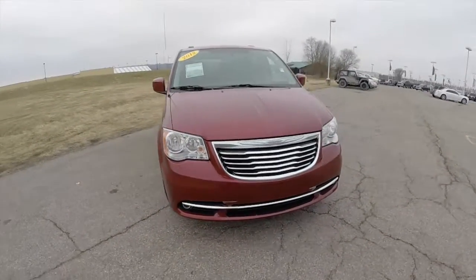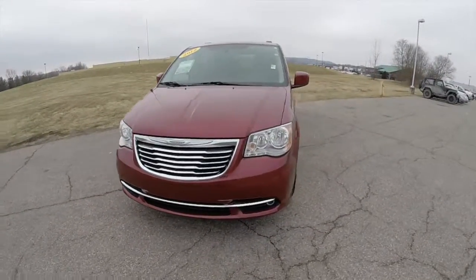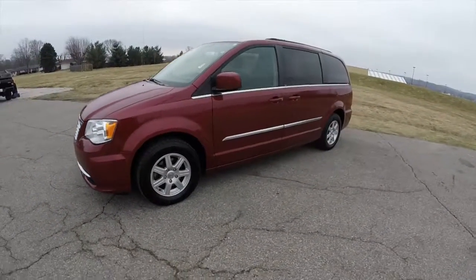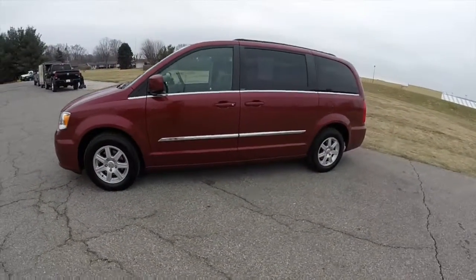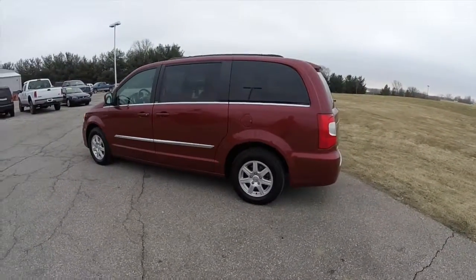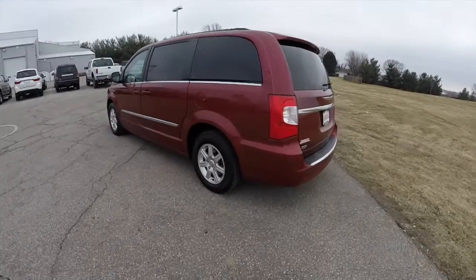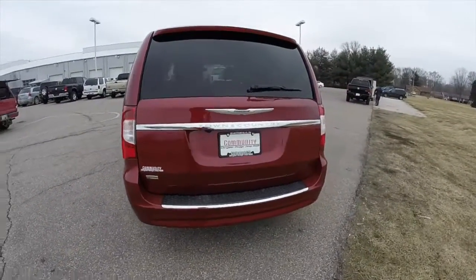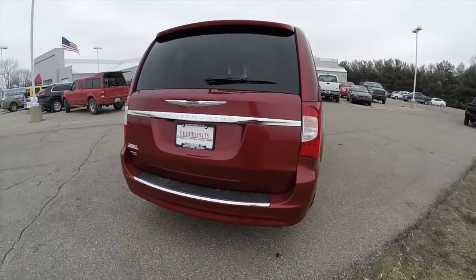Hello everyone, today we're going to take a quick walk around and look at this 2012 Chrysler Town & Country Touring. This Town & Country is in deep cherry red crystal pearl coat, has the black and light grey stone leather interior. It is powered by a 3.6 liter Pentastar V6 engine and has a 6-speed AutoStick automatic transmission.